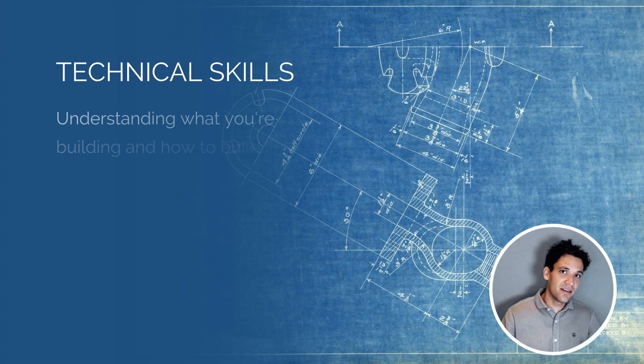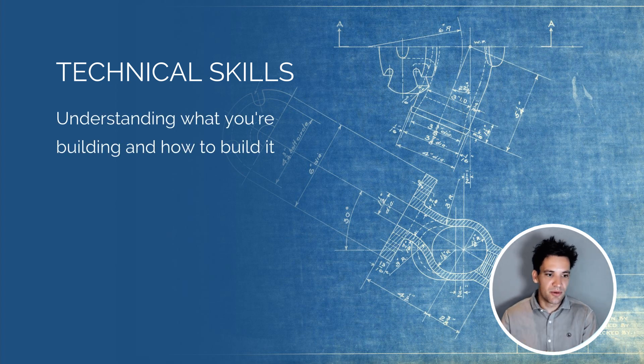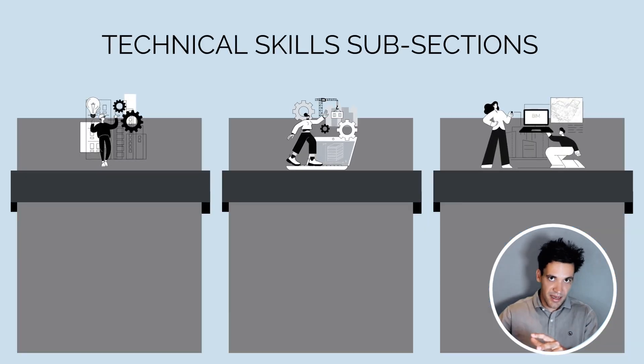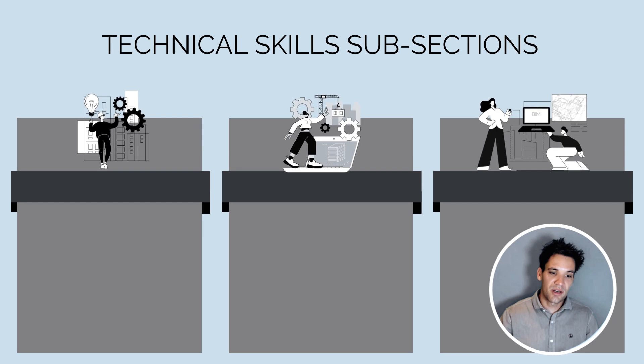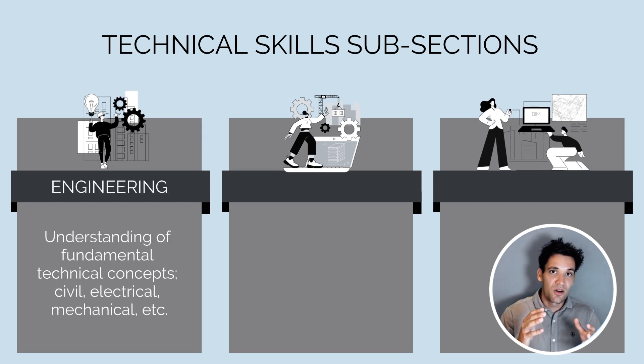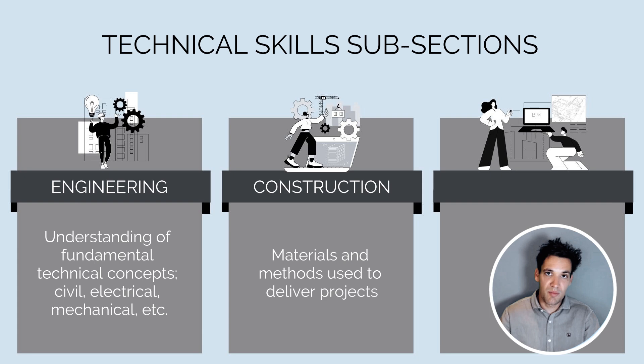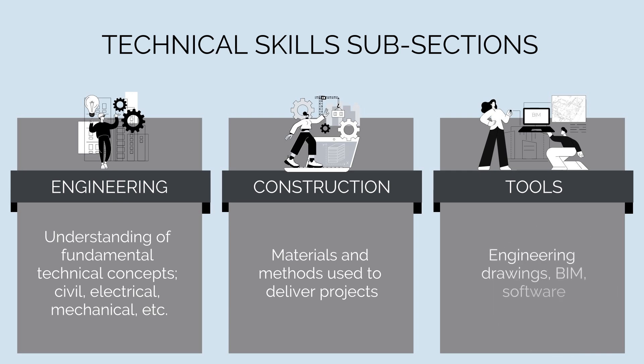The next set of skills is technical skills. Technical skills are understanding what you're building and how to build it — it's the domain to which you apply project management skills. I'd break technical skills down into three core subsections: engineering skills, which are the fundamentals of civil, electrical, and mechanical engineering; construction technical understanding, which is an understanding of the materials and methods used to deliver construction works; and an understanding of the specific tools we use, such as being able to read engineering drawings and understanding building information modeling.